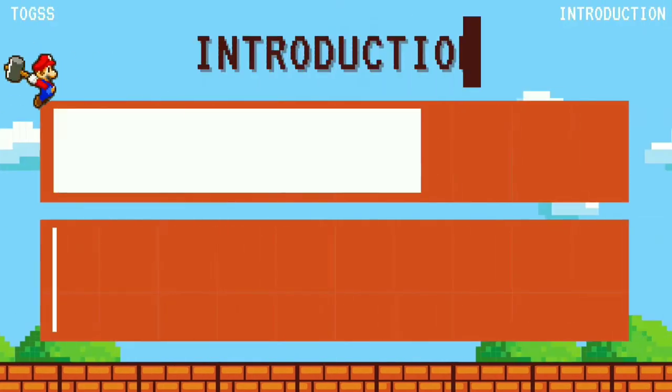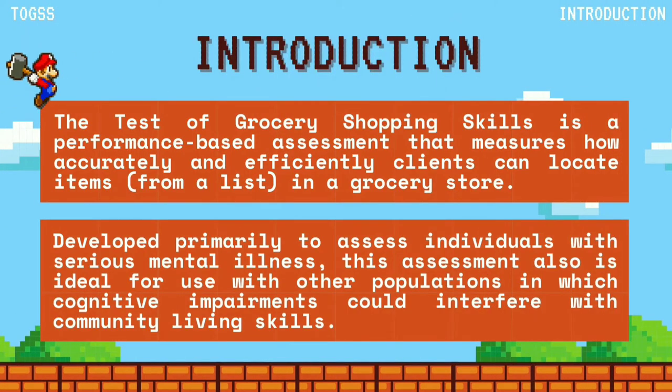The Test of Grocery Shopping Skills is a performance-based assessment that measures how accurately and efficiently clients can locate items from a given list within a grocery store. It is developed primarily to assess individuals with serious mental illness, and is also ideal for other populations in which cognitive impairments could interfere with community living skills.